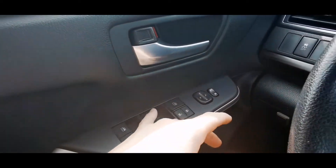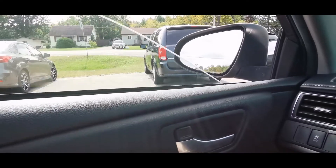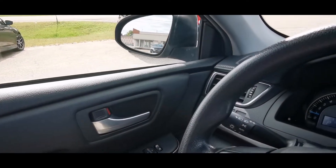We do have automatic windows in the front — one touch and they go down, and one touch and they go up. I love that feature. We also have power windows and locks.